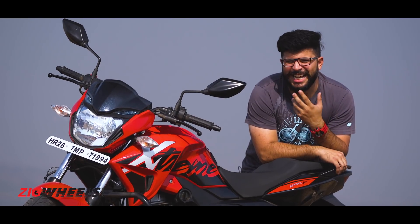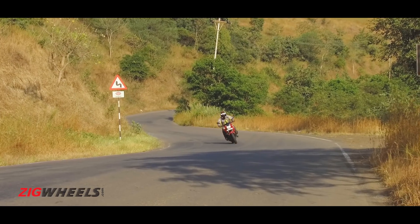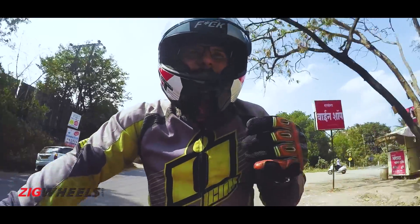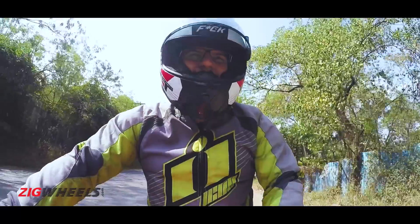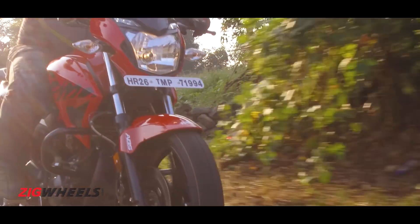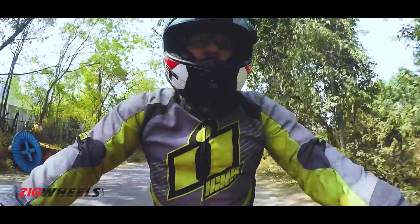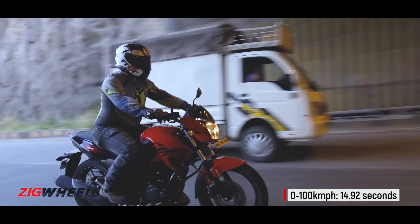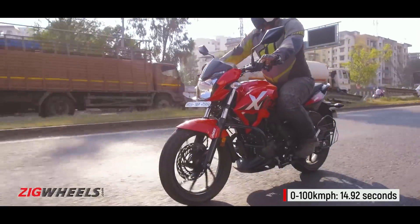That is a bit disappointing — the Xtreme should have been a bit more fuel efficient. But does it hint at a sporty motor underneath? The engine pulls cleanly through to the 9,200 RPM redline without losing steam. However, you will be put off from doing this more often because of the increasing noise and vibrations from the engine. The 0-60 takes around 4.98 seconds, and it takes a further 10 seconds to get to 100 kmph. The numbers are better than a 160, but a fair bit slower than 200cc bikes — almost 1.2 seconds slower than the Apache 200 to 100 kmph.